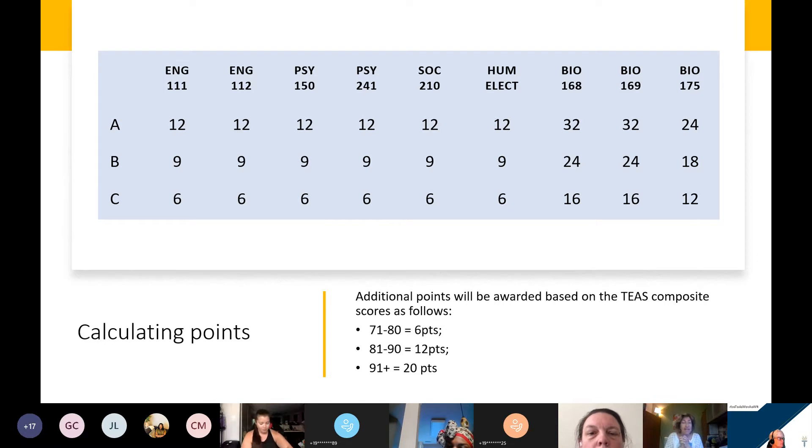Currently you would take the TEAS exam online through ATI. They give you a lot of flexibility with scheduling — they include some weekend options, so it's been nice for our students to have more convenient opportunities and be able to take it from their home.